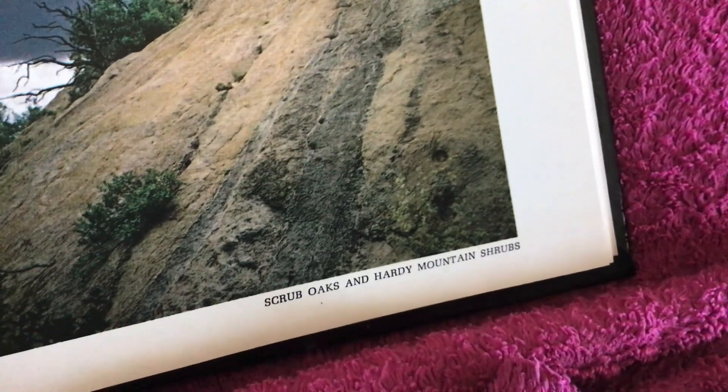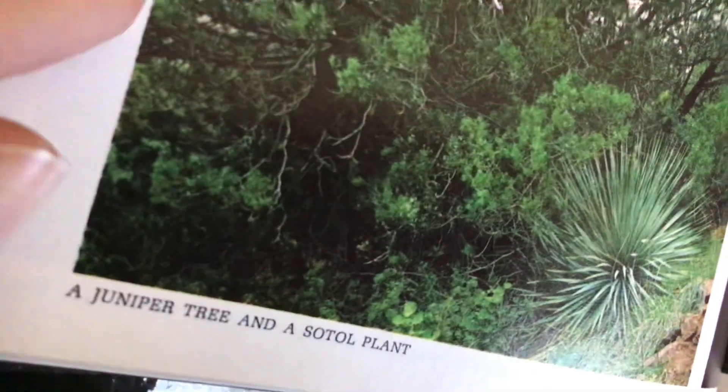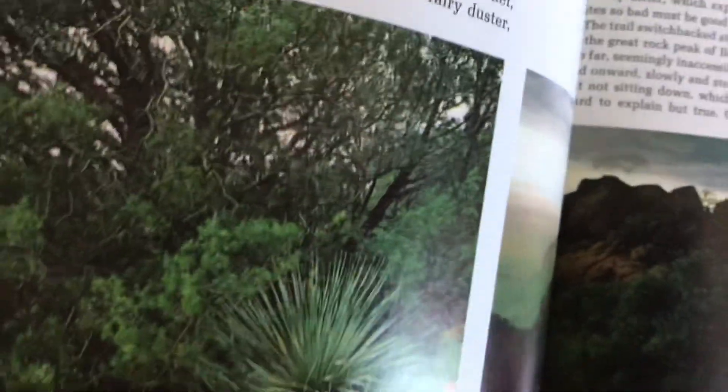Vegetation diminishes in size to shrubby dwarfs at 7,000 feet, just below the bare rocky summit. Scrub oaks and hardy mountain shrubs, then marr oaks, junipers, and piñons. A juniper tree and a sotol plant — what's a sotol plant?